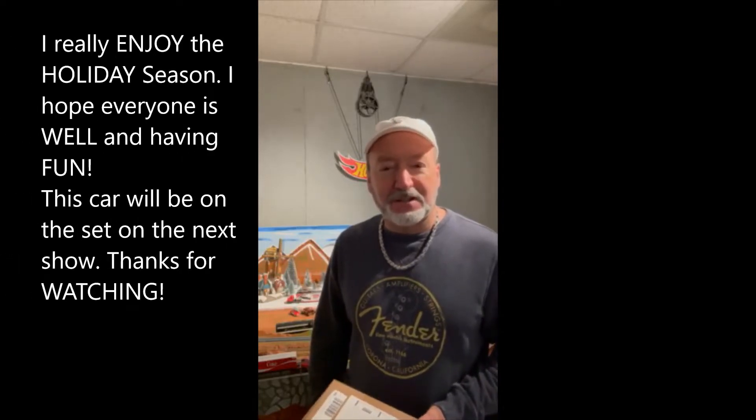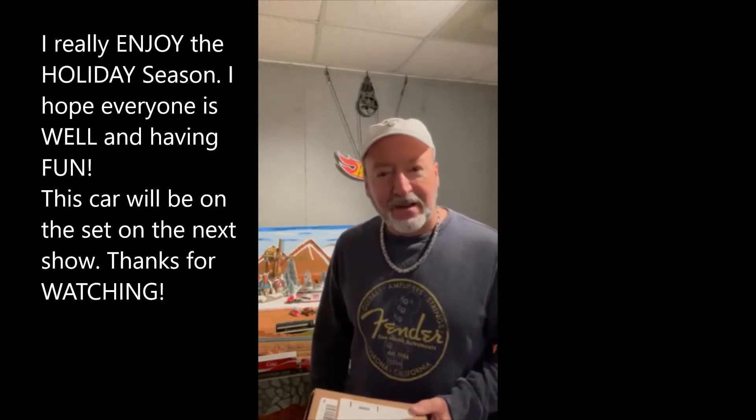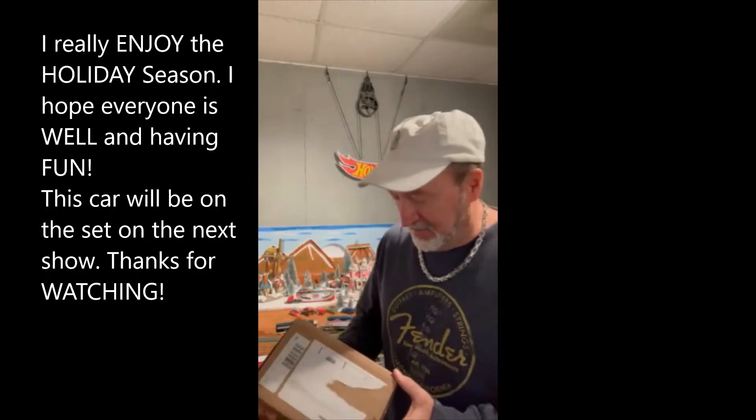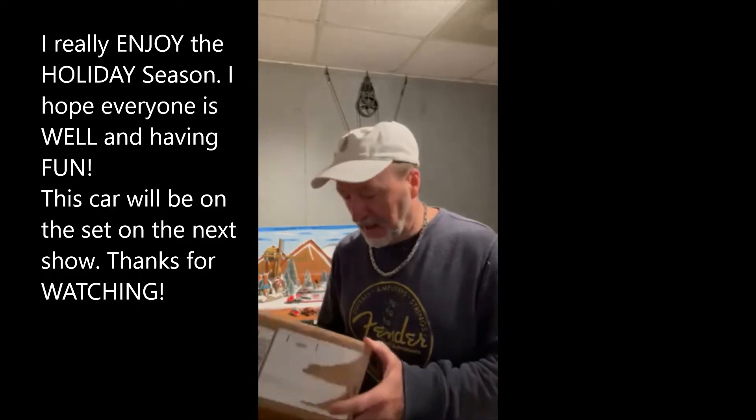Welcome to Fishy Fred Comics, Toy Cars and a Story. My name's Mark. Hey, we got mail call today. Got another box delivered in the mail. It's the holiday car from the Hot Wheels Red Line Club.